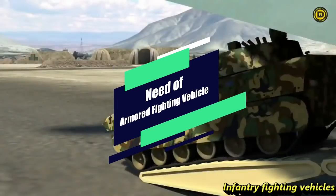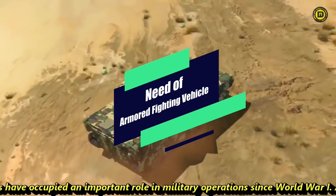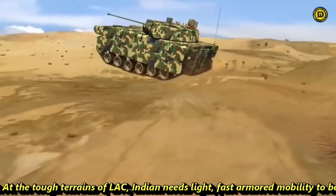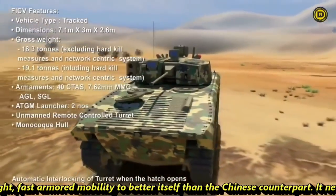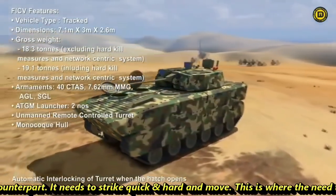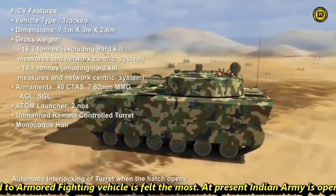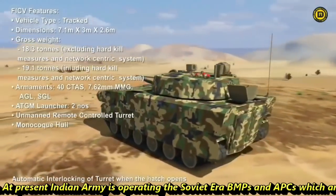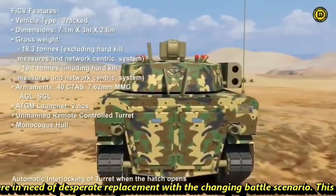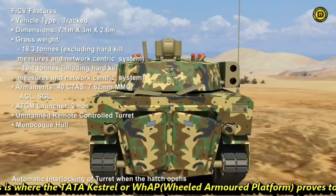Infantry fighting vehicles have occupied an important role in military operations since World War I. At the tough terrains of LAC, India needs light, fast armored mobility to better itself against its Chinese counterpart. It needs to strike quick and hard and move. This is where the need for an armored fighting vehicle is felt the most. At present, the Indian Army is operating Soviet-era BMPs and APCs which are in desperate need of replacement given the changing battle scenario.